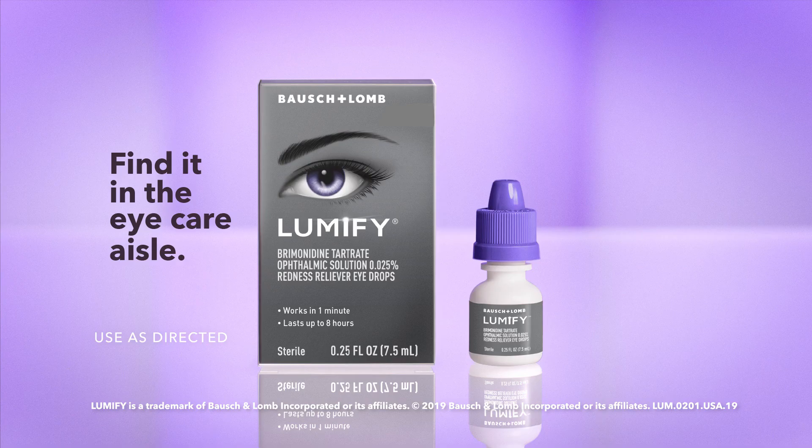As a doctor, I'm excited that this product has been approved by the FDA. I recommend Lumify to all of my patients who need temporary redness relief to help their eyes look more naturally radiant. So it's convenient. Thank you.